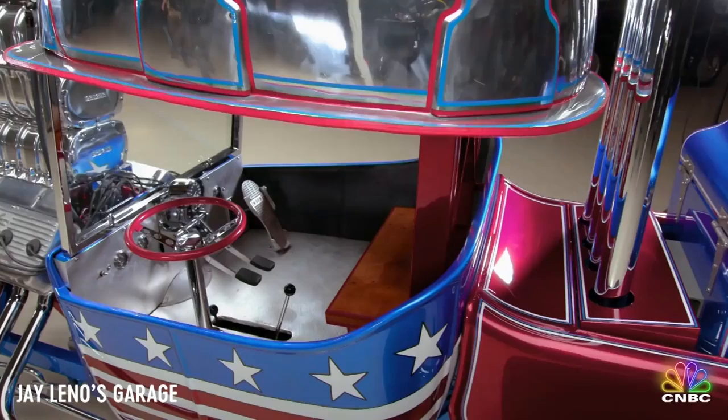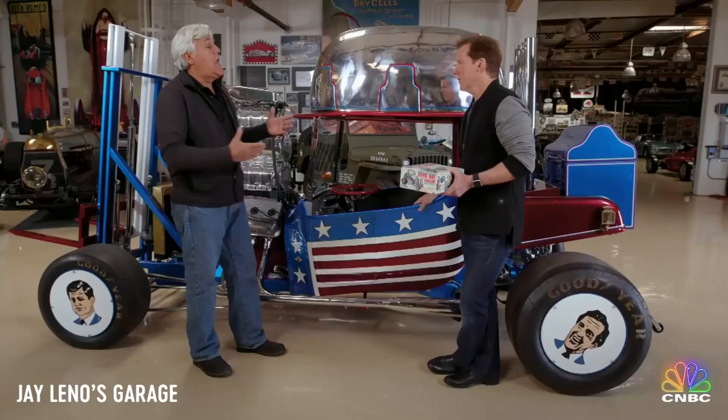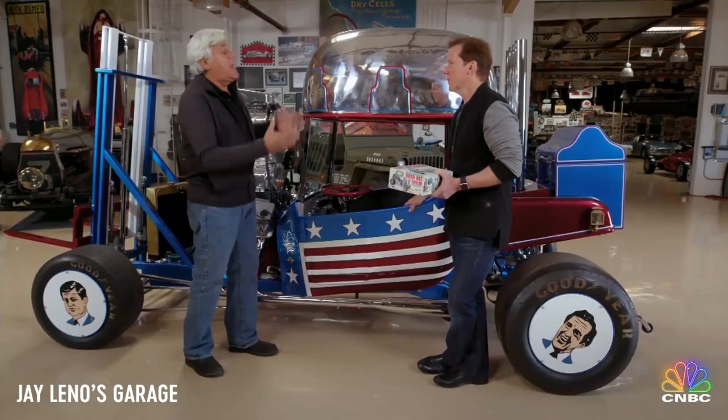People would go see this the way they go see a performer. Kids would go down — let's go see the hard hat cars featured at the auto show. It'd be in the newspaper and you could see it in color. This is something to come see — this is again a crazy piece of artwork.